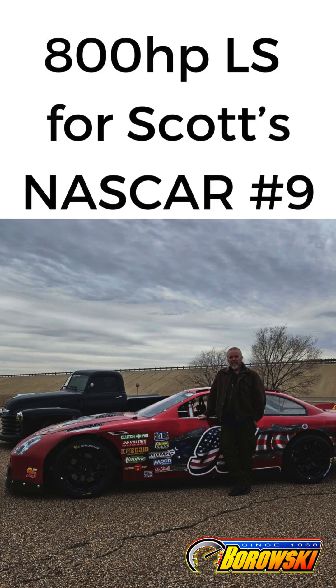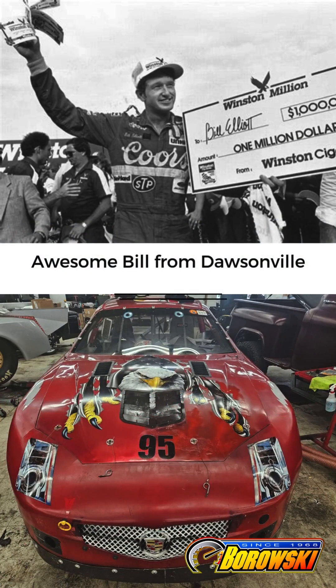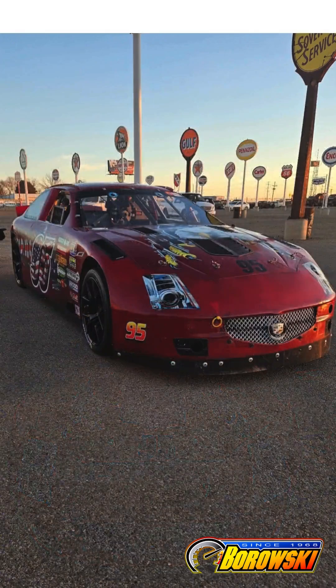Scott picked up what was originally Bill Elliott's number 9 for circuit racing and HDPE. He changed out the suspension and is now replacing its 650 horse LSX454.